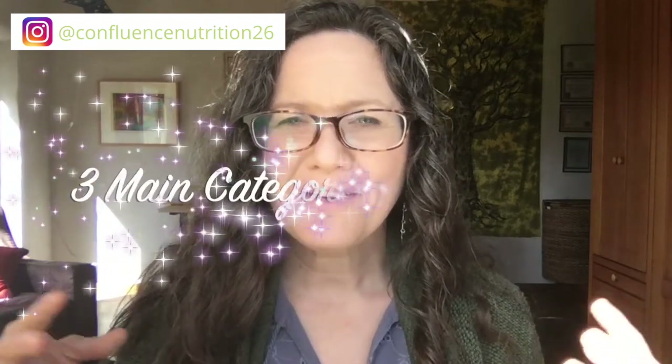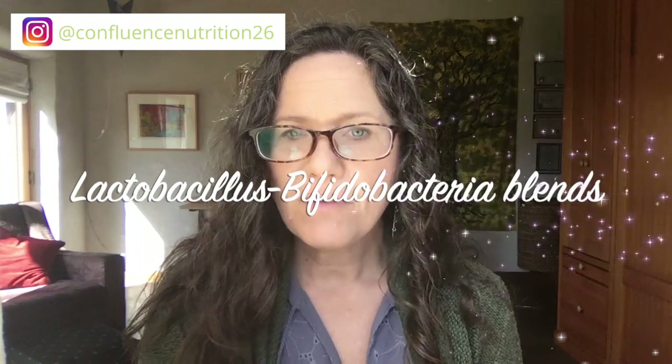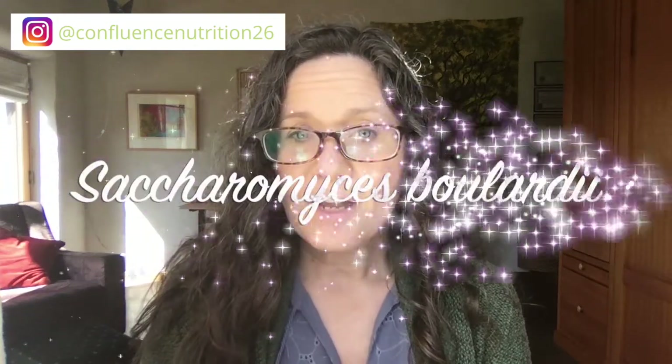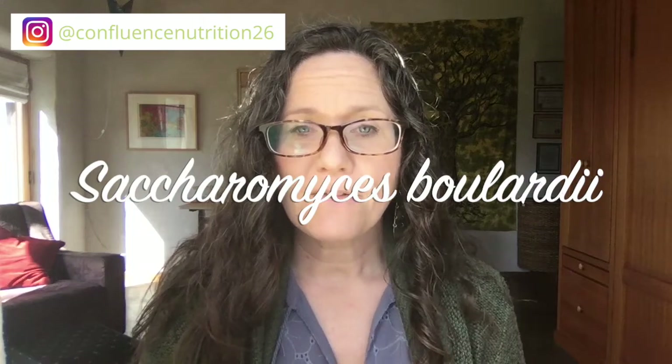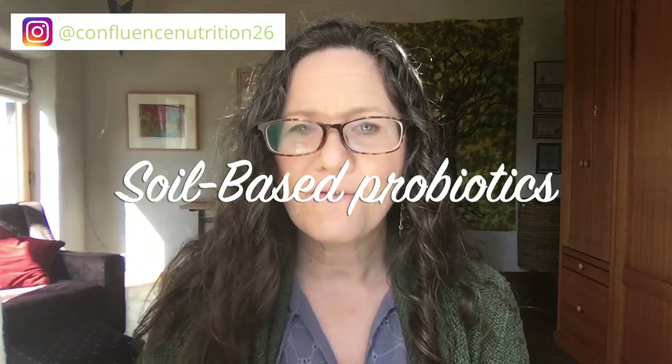Though there are hundreds or maybe thousands of possible probiotic species you can use in supplements, I like to refer to Dr. Ruscio's perspective that there are three main categories of probiotics people normally use. These are: number one, the lactobacillus and bifidobacteria blends; the Saccharomyces boulardii probiotics, which are a beneficial yeast; and the soil-based probiotics, which are typically bacillus strains but also include a few other types.